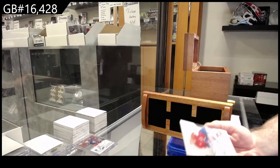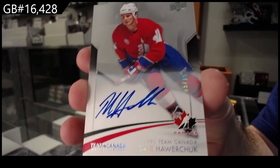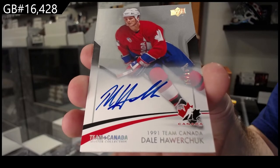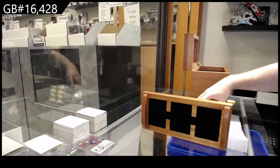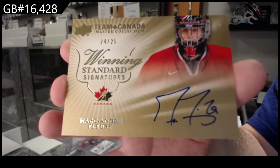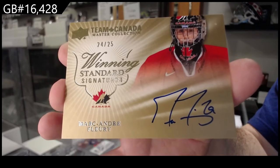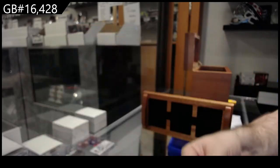Autograph base number two of 15 — Dale Hawerchuk. Dale Hawerchuk out of 15. We've got an auto out of 25 — Marc-Andre Fleury. Out of 25.